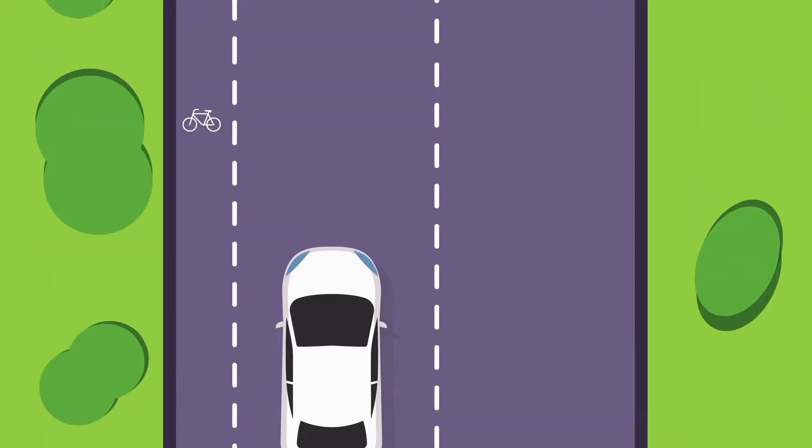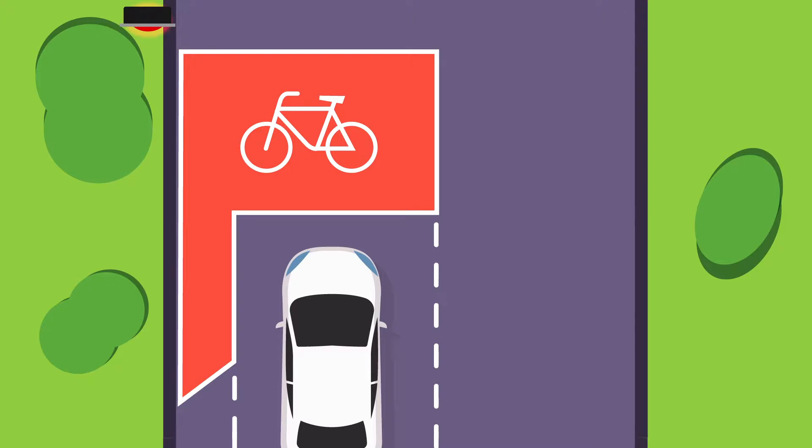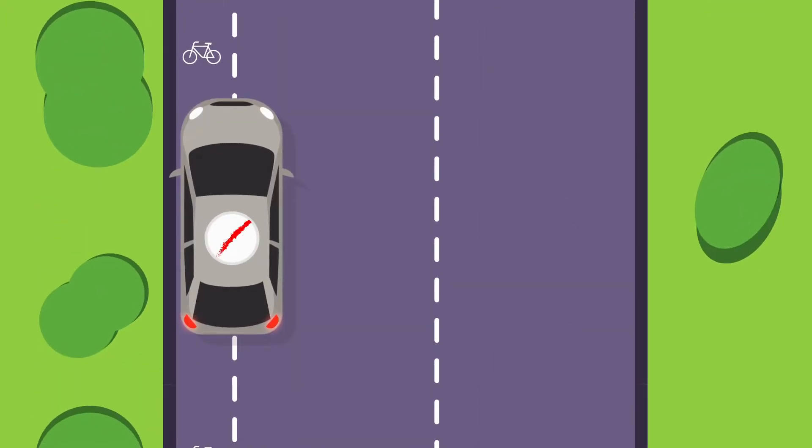Be bike smart and always stop behind the lines at a junction. Never drive into a bike box if the traffic light is amber or red. Riders need this space to move safely through junctions. Don't drive or park in cycle lanes either.